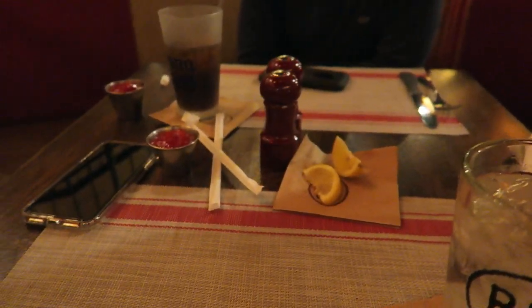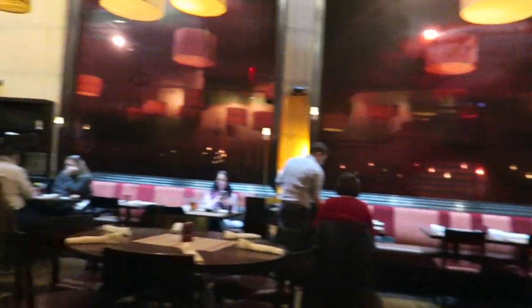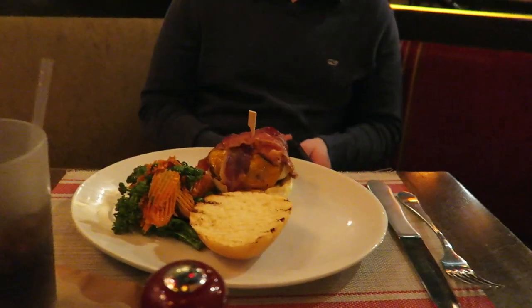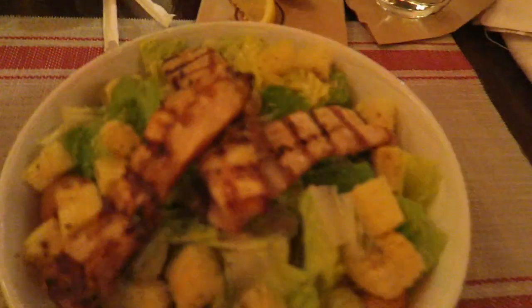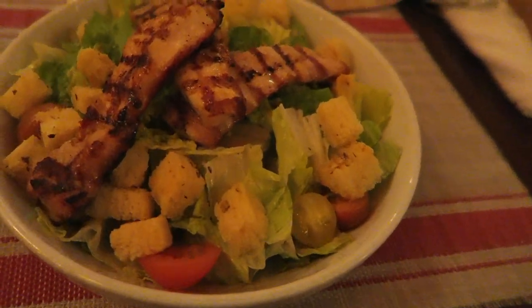For lunch, Spencer and I are eating at Rare — it's just a restaurant in the hotel. This is an overview of the restaurant; it looks really nice in here. Spencer got the chef's choice burger and I got a chicken salad with little tomato things, which is pretty cool. The fries look good too — we're splitting those.